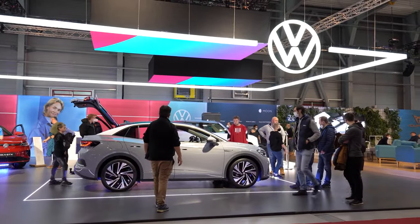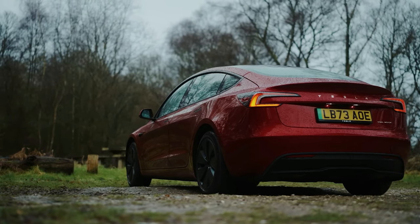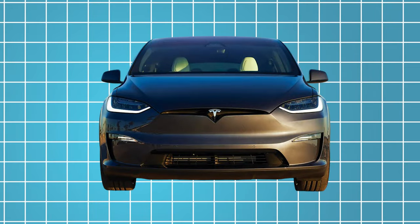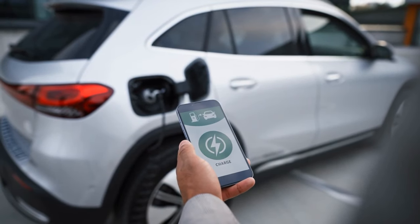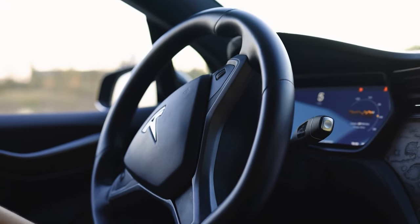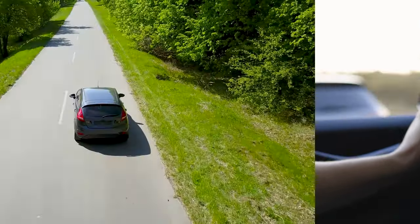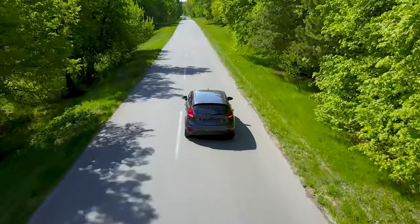Despite the competition from traditional luxury automakers, Tesla continues to dominate the electric vehicle market with its relentless focus on innovation and customer satisfaction. The 2025 Model X, with its blend of luxury, performance, and sustainability, exemplifies Tesla's commitment to pushing the boundaries of what is possible with electric vehicles. From its sleek exterior design to its state-of-the-art technology and unparalleled driving experience, the Model X stands as a testament to Tesla's vision of a world powered by clean energy.